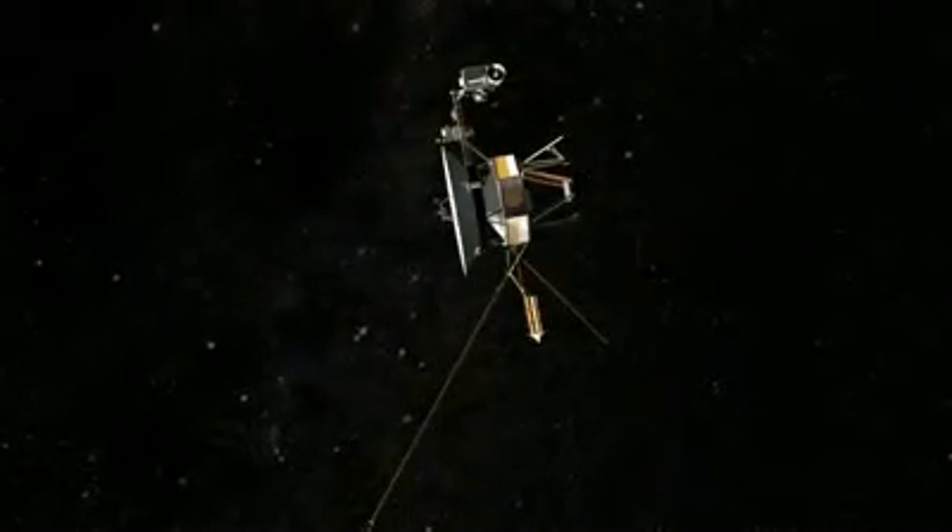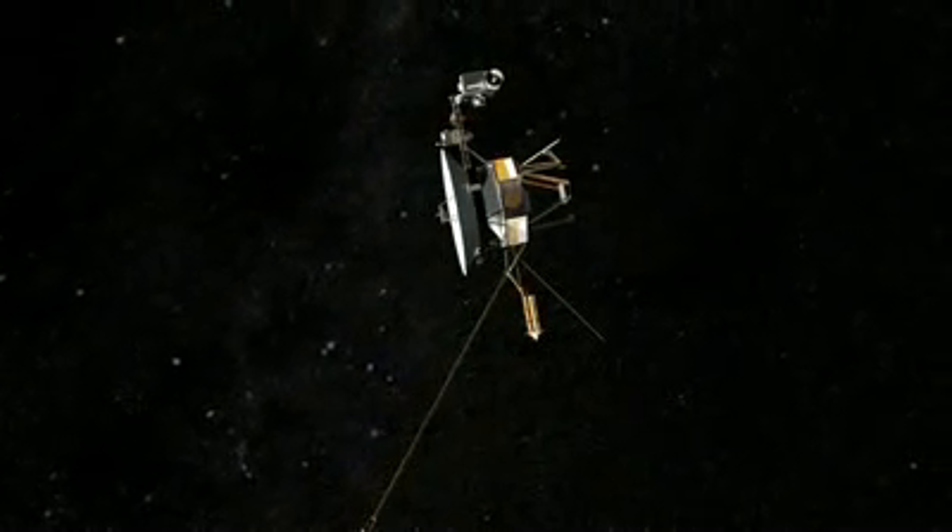Our journey today fixes a bullseye on Jupiter. Most of the images you'll see come from various spacecraft that made the trip. For example, Voyager 2 collected this remarkable sequence in 1979.